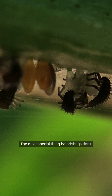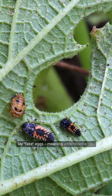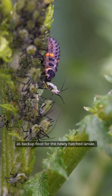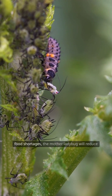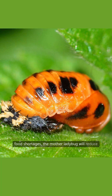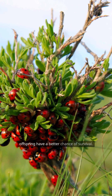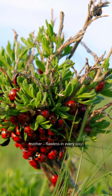The most special thing is that ladybugs don't just lay real eggs, but also deliberately lay fake eggs — meaning unfertilized eggs. These won't hatch, but are set up as backup food for the newly hatched larvae. Even more, under harsh living conditions or food shortages, the mother ladybug will reduce the number of real eggs and increase the number of fake eggs, just to ensure the first few offspring have a better chance of survival. Truly a smart and thoughtful mother, flawless in every way.